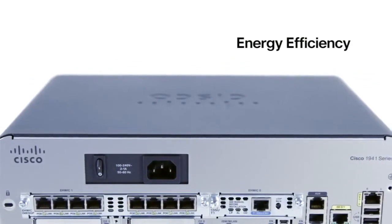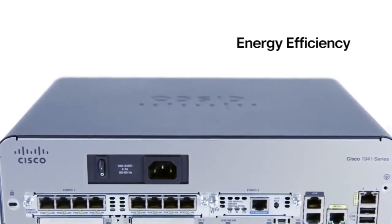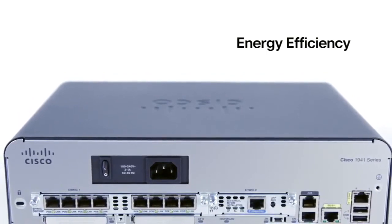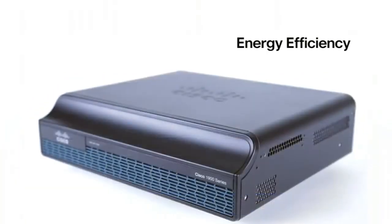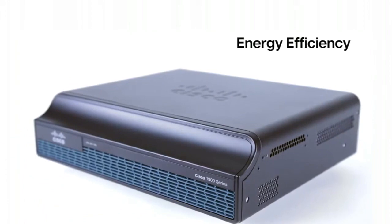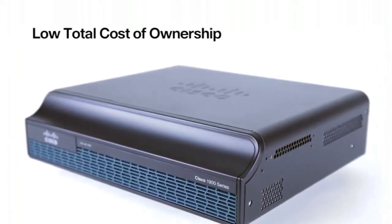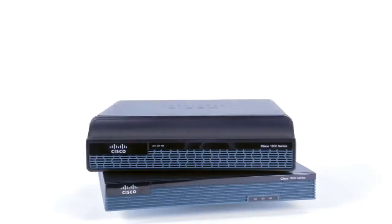High efficiency power supply, Power over Ethernet, intelligent power management, and full support for Cisco's industry-leading EnergyWise. All of this — high-speed integration and power efficiency — resulting in bottom-line expectations for a low total cost of ownership. There are three models to choose from in this series.